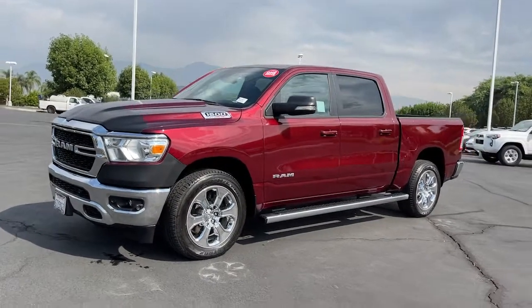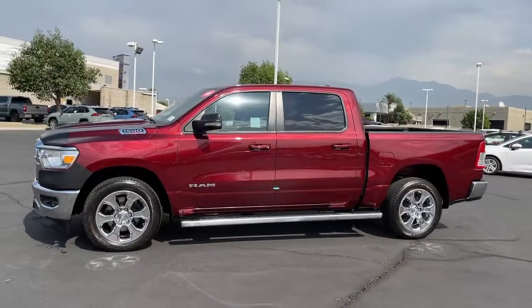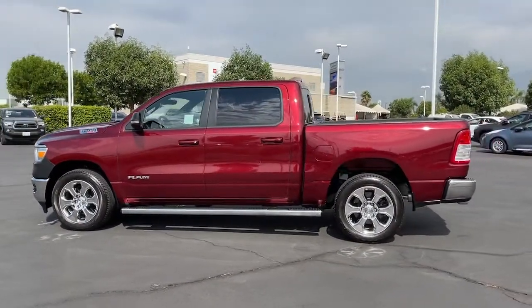You will love the features of this 2021 Ram 1500. With less than 10,000 miles on the odometer, this vehicle provides excellent value.